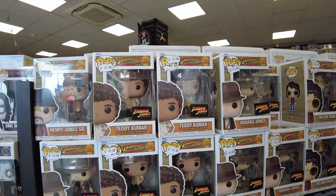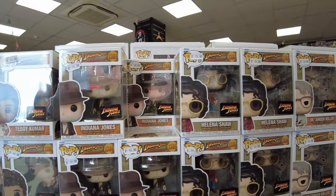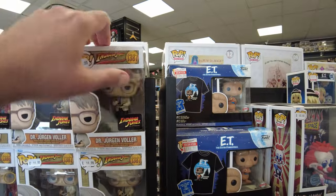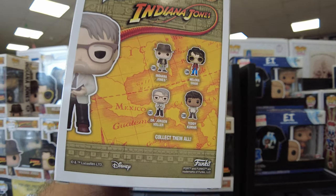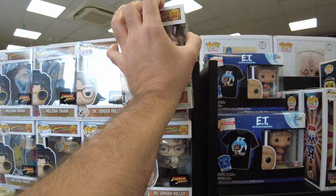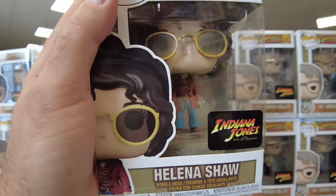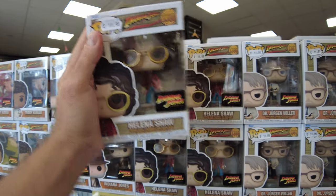Şöyle Indiana Jones serilerine bakar mısınız ya? Baya var, 20 tane falan koleksiyon ürünü var. Her serisi var gördüğünüz üzere. Bunu tek alıyamazsın, ister istemez dördünü de almak istiyorsun serideki. Helena Shaw figürü de güzelmiş. Parlamaması için elimden geleni yapıyorum ama, baya güzel.